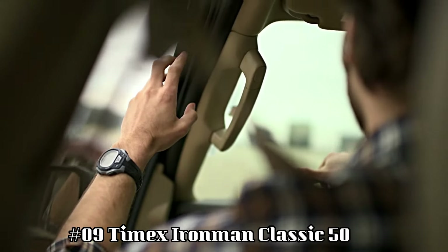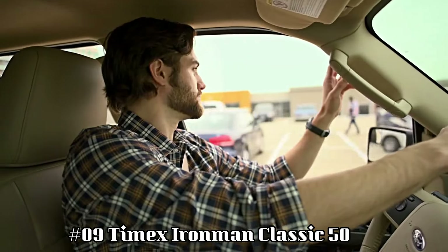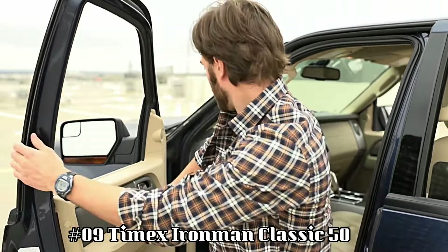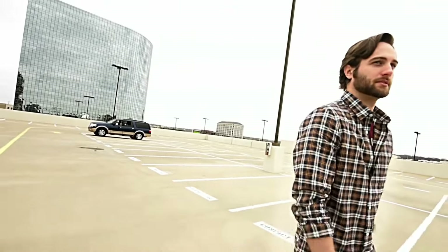Number 9: Timex Ironman Classic 50. Built to be lightweight and sealed for water resistance, the iconic 5-button design gives you direct access to run timers. Display type: digital. Clasp: buckle.